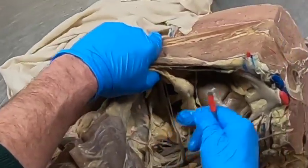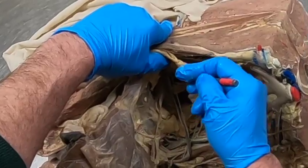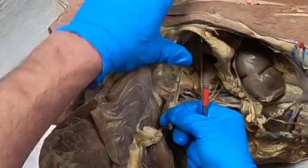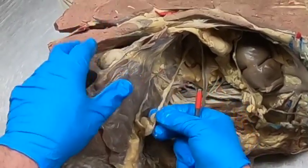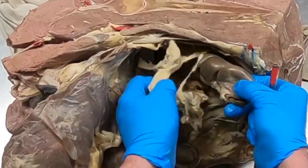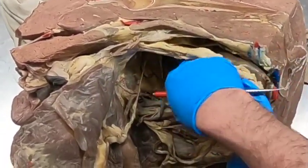The urinary bladder is way up in here, with a little remnant here of the median ligament. And then of course this is the descending colon becoming the rectum in here.